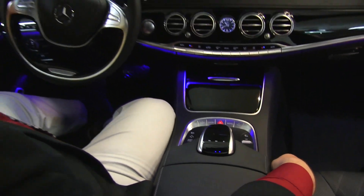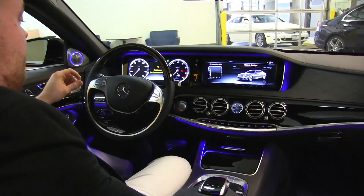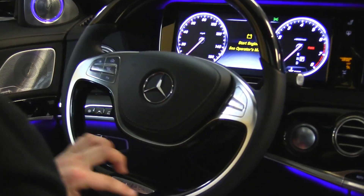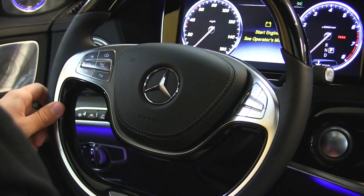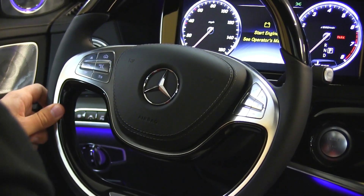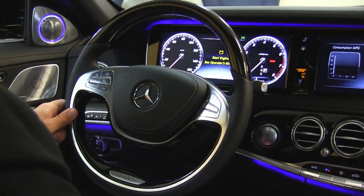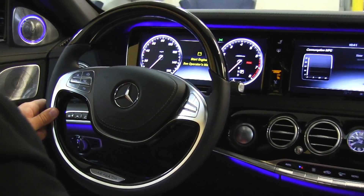Moving to the steering wheel — a beautiful exclusive steering wheel to the S-Class and the Maybach. This has Nappa leather, beautiful wood, and some aluminum touches. It's pretty much one of the most striking steering wheels in the industry right now. If you're looking for the ultimate definition of luxury from Mercedes-Benz, look no further than the S-Class Maybach.